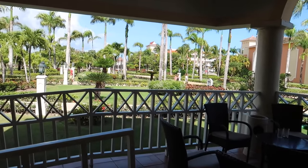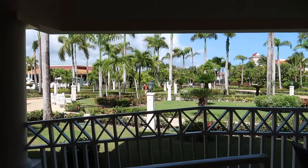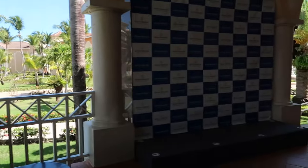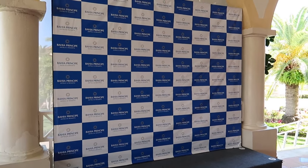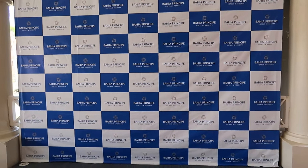Looking out over this way is actually the Bavaro area, which we toured as well—if you want to see how it compares to Punta Cana, you can find that video on screen now or in the description. Just panning over this way, you can see a Principe Hotels and Resorts step-and-repeat where you can get a cool picture at night or even right now.